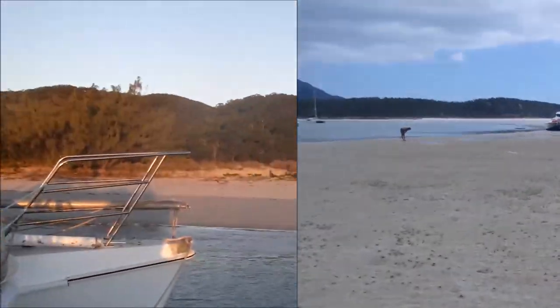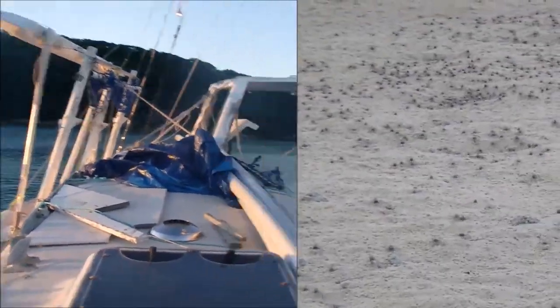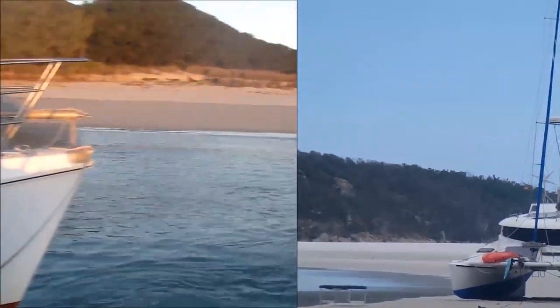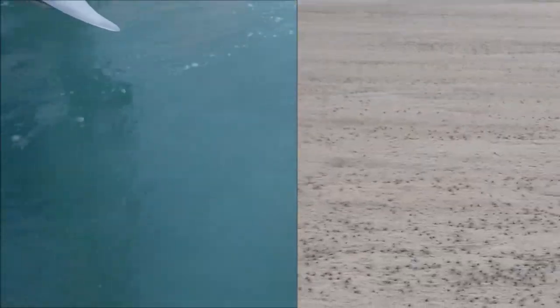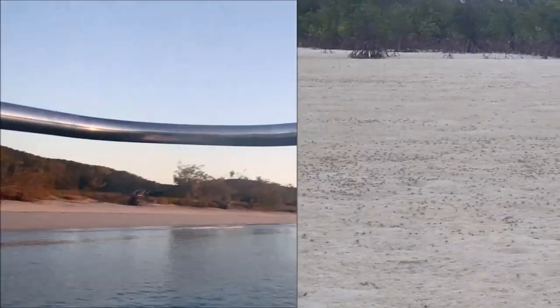The tide's coming back in. I'm just videotaping. We're gonna go anchor. Look at how clear the water is — Keppel Island.